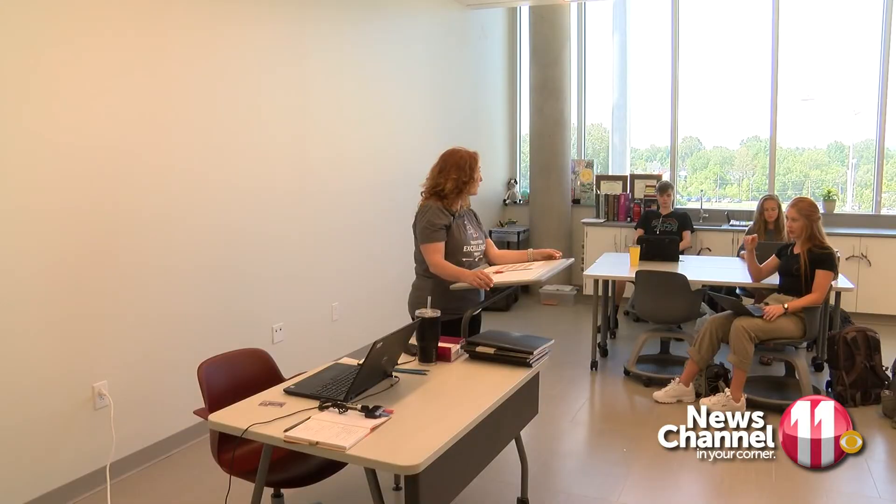It's going to broadcast all around the room. The kids can be working on different things. Very techy.